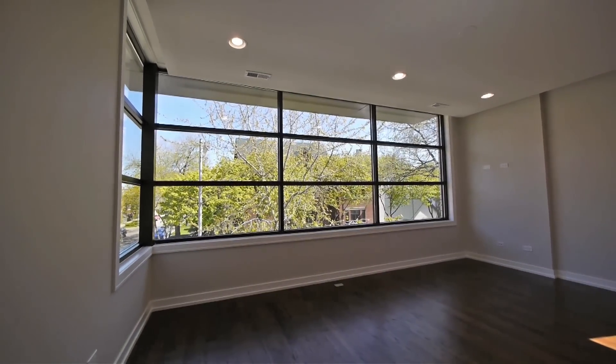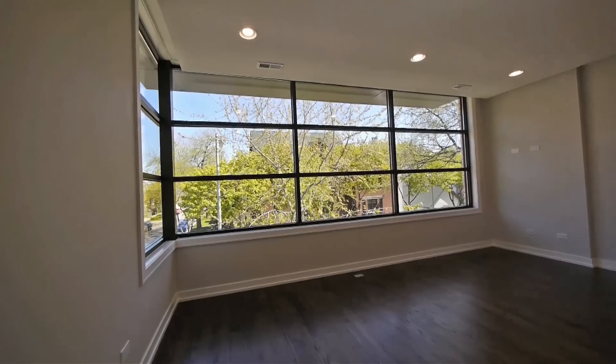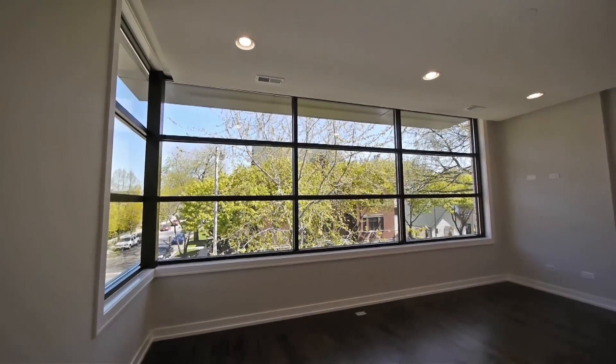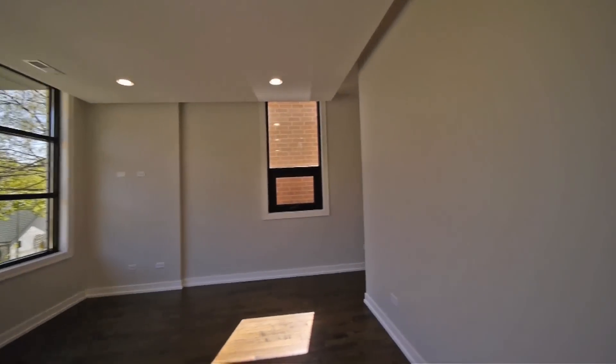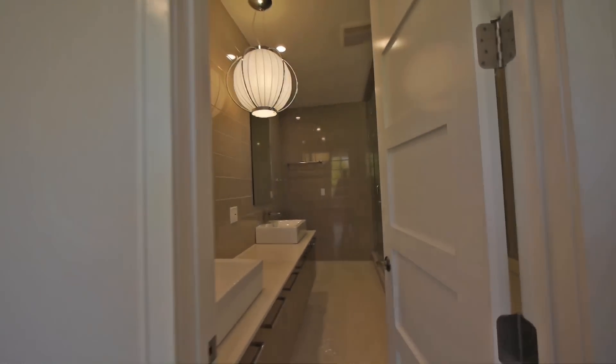This is a great room. The view is wonderful, the space is great. Just a ton of light coming in, which makes this room absolutely great.